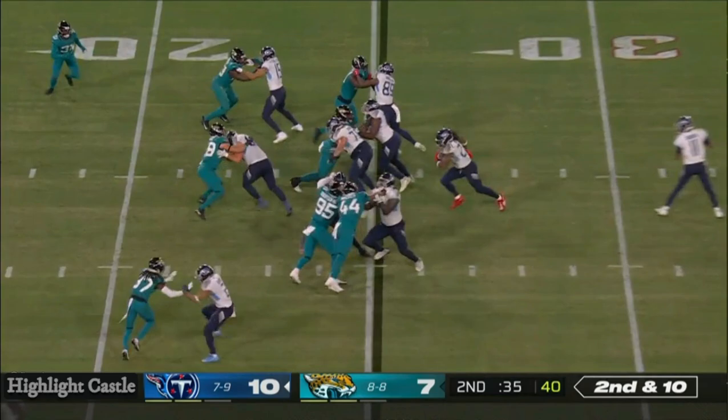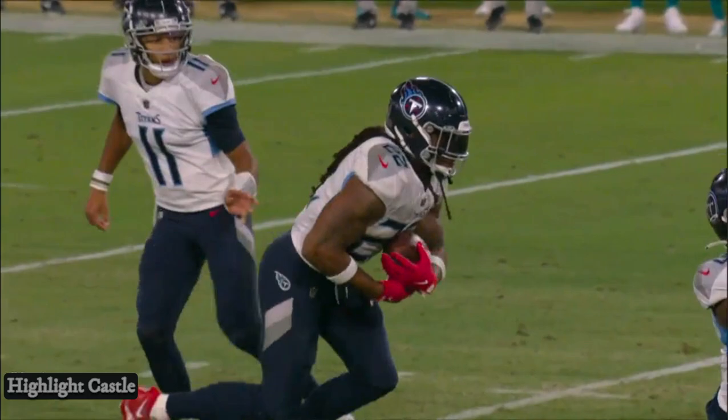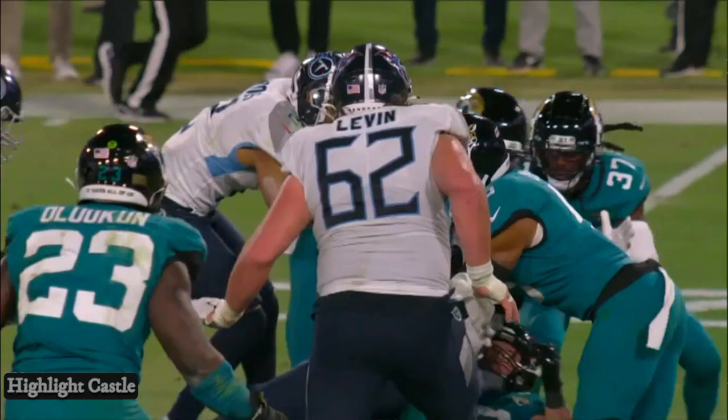Second down and ten, just finding those holes in the zone. Delivered the blow to Chad Mumma. Titans hurry — a gain of eight. Wow, that says it all right there. Chad Mumma — I mean he just gets trucked. He comes up trying to make a tackle on Henry right there.